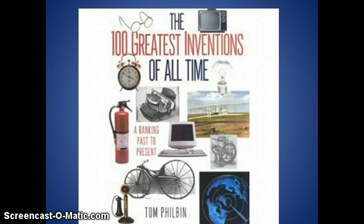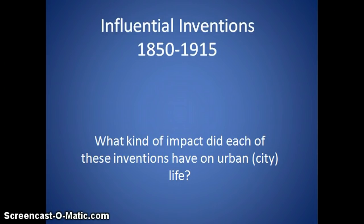We're not looking at the Hundred Greatest Inventions of all time. We're looking more specifically at influential inventions from 1850 to 1915, because that's the time period we're covering. We're not going back to look at da Vinci, and we're not looking ahead at Steve Jobs — just 1850 to 1915. As we go through this, your job is to keep score by putting some notes about the inventions, just for the ones you don't know or find interesting.